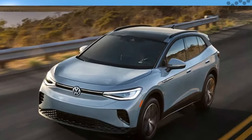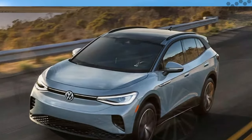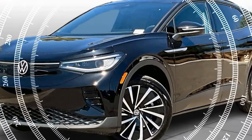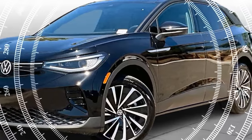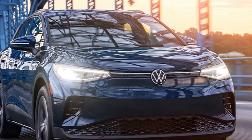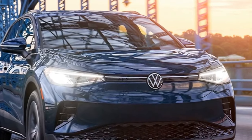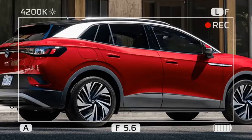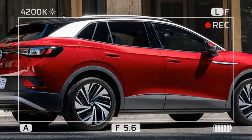2024 Volkswagen ID.4: More power? More range? More to love? The 2024 Volkswagen ID.4 brings welcome improvements to the popular electric SUV. While the exterior design remains largely unchanged, significant upgrades have been made under the hood, making it a more compelling option in the competitive EV market.